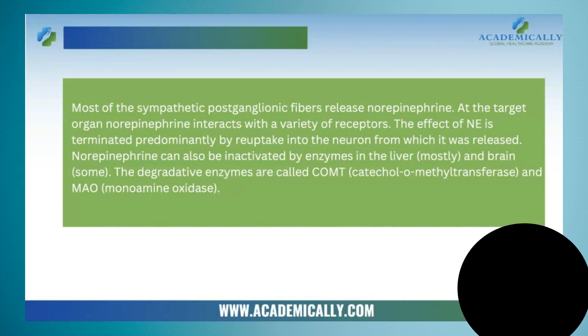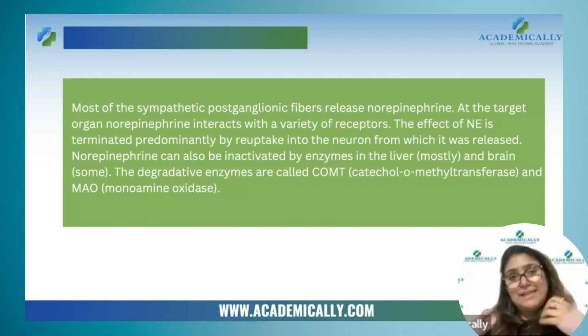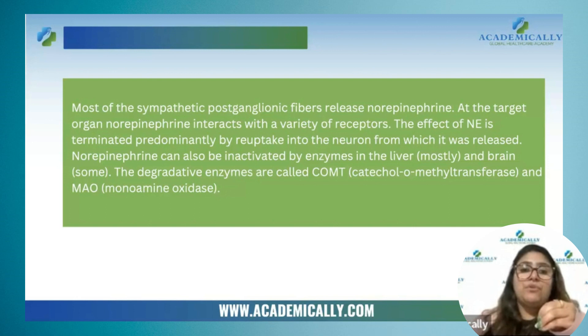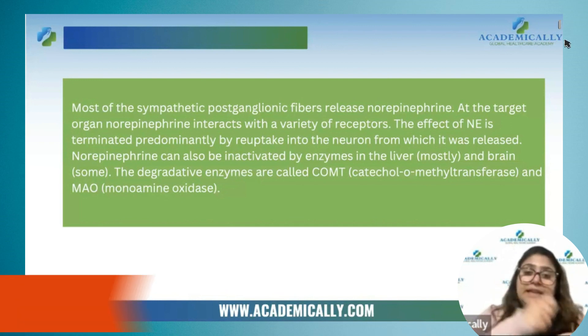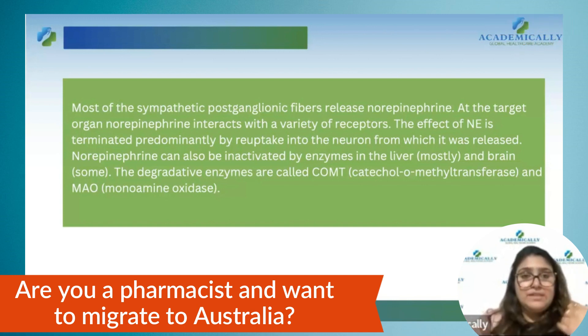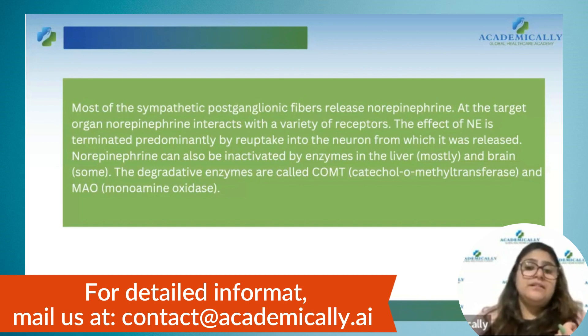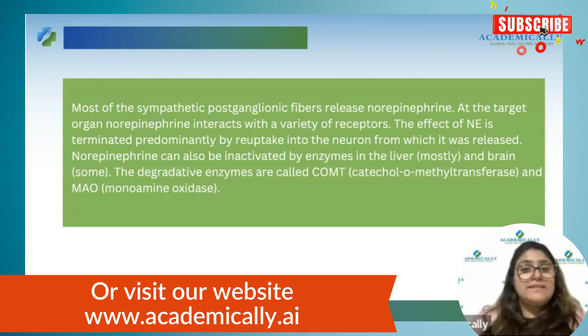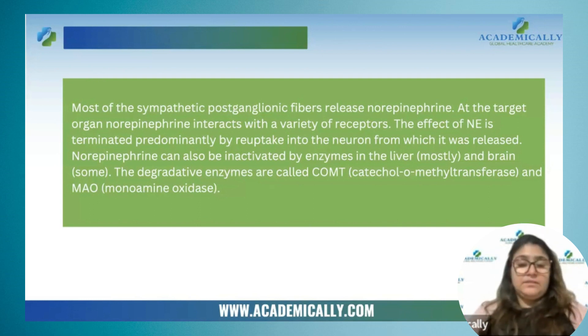Just like I explained acetylcholine, the same applies to norepinephrine — when released from neurons it shows its action, and that action also needs to be terminated. We cannot have continuous action of norepinephrine. To terminate it, it is either reuptaken by the same neurons from which it was released, or it is degraded by the enzymes COMT and MAO. Whereas the enzyme that was destroying acetylcholine was acetylcholinesterase. These are the enzymes involved in the destruction of these neurotransmitters — COMT, MAO, and acetylcholinesterase. We will study this in more detail when we cover drugs.